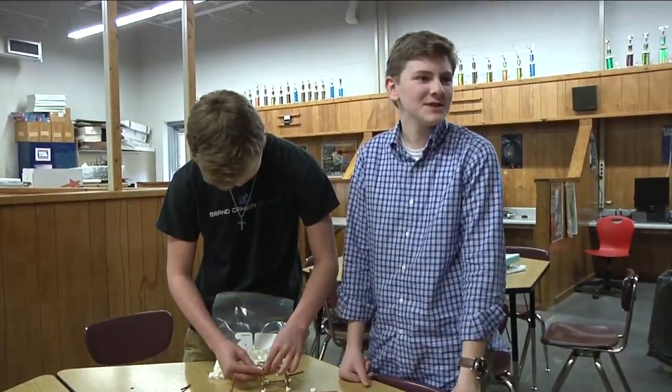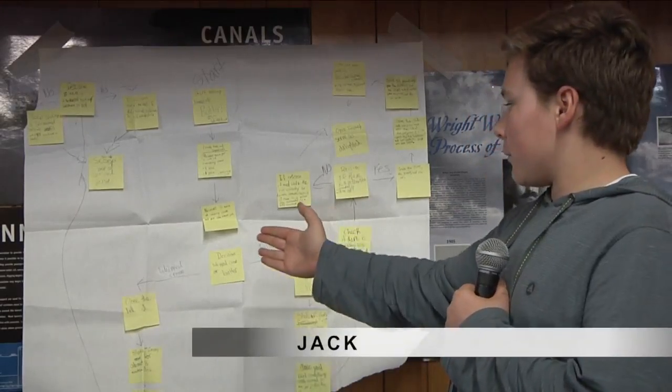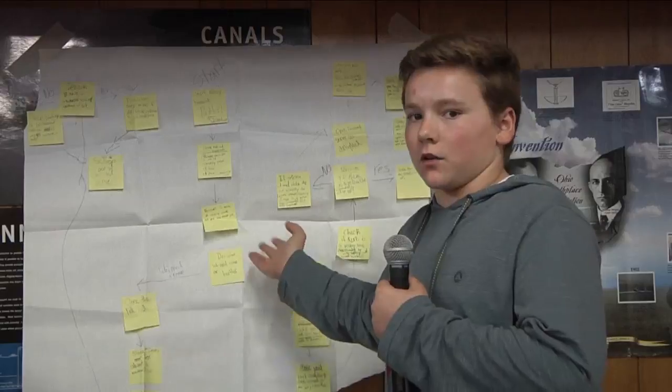We definitely need larger pretzels. This here is our process flow chart for how to make butter or whipped cream — decisions for which way to go, either to make butter or whipped cream.